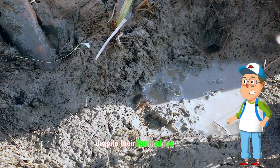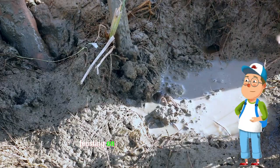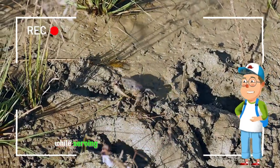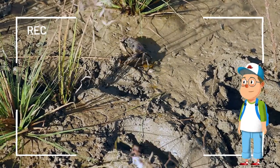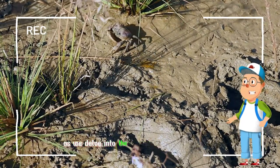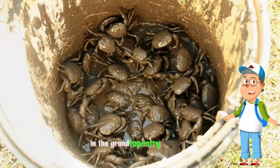Despite their diminutive size, field crabs play a crucial role in maintaining ecosystem balance, feasting on plant matter and detritus, while serving as a vital food source for various birds and mammals. Join us as we delve into the hidden world of field crabs, where even the smallest creatures hold significance in the grand tapestry of nature.